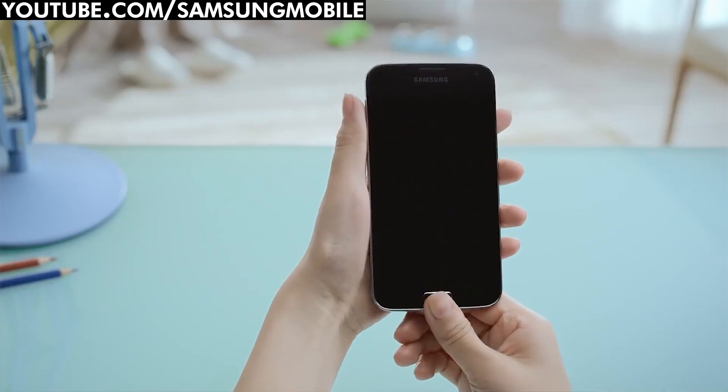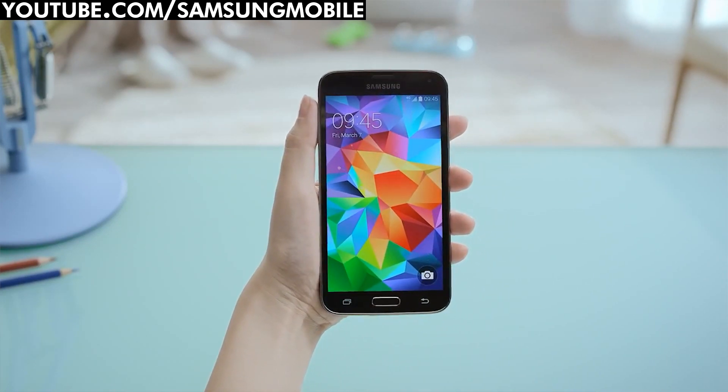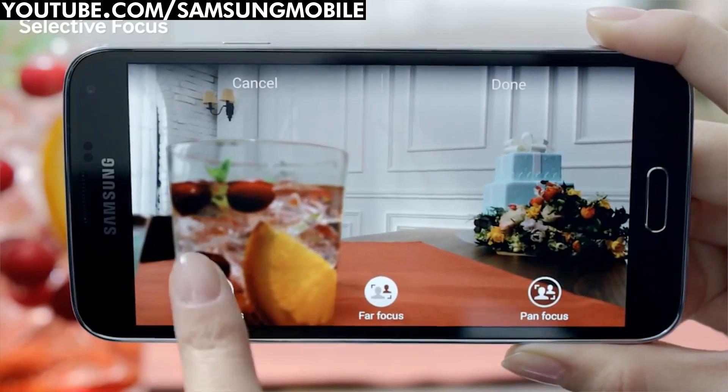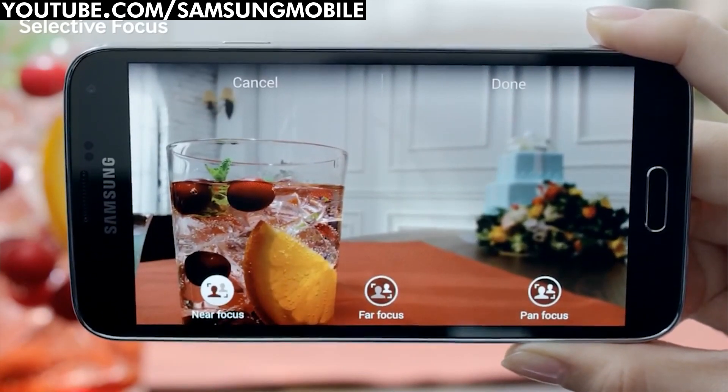Even though Samsung is focusing on its specialist camera device, the new Samsung Galaxy S5 shouldn't be overlooked with its 16 megapixel sensor and cool selective focus feature, which is bound to be a hit with mobile photography fans.